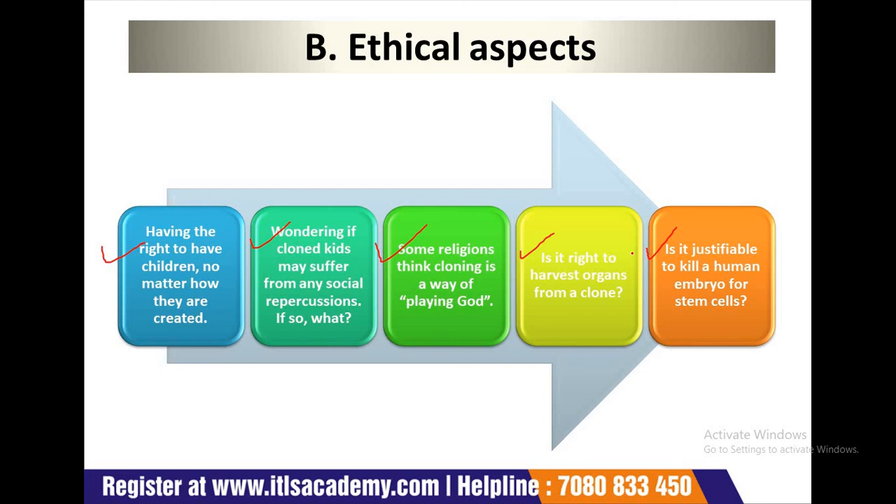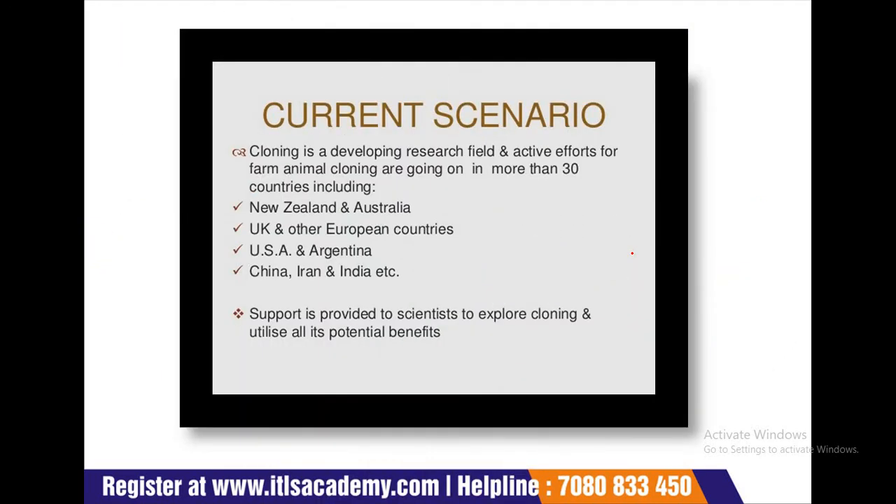Now we will discuss the current scenario of cloning. Cloning is a developing research field and active efforts for farm animal cloning are going on in more than 30 countries including New Zealand and Australia, UK, other European countries, USA, China, Iran, and India. Support is provided to scientists to explore cloning and utilize all its potential benefits.